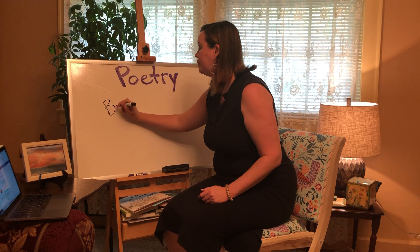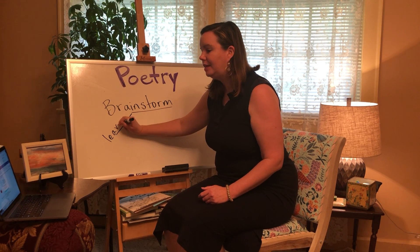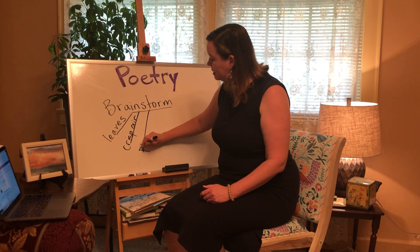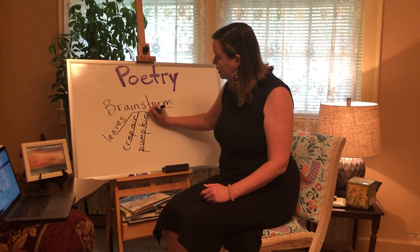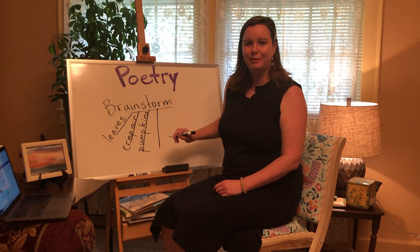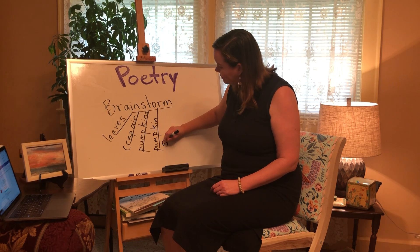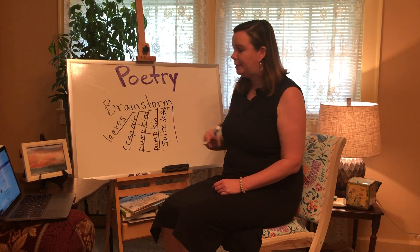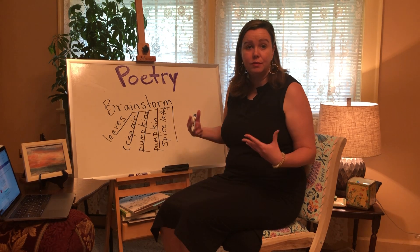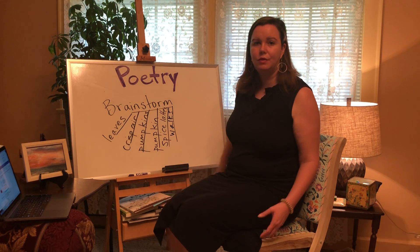So let's brainstorm. We have leaves, crisp air, pumpkins. Also some people like to drink pumpkin spice lattes — that's coffee. Think of maybe taking walks in the woods, cool walks. So that gave us some words to brainstorm with.